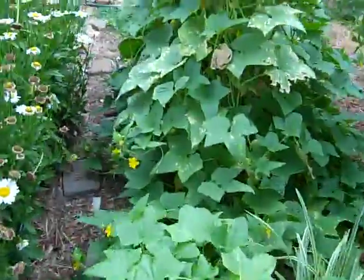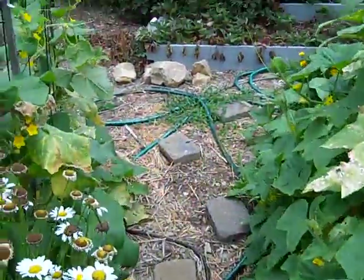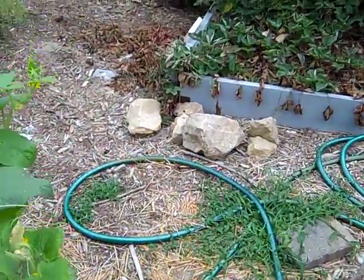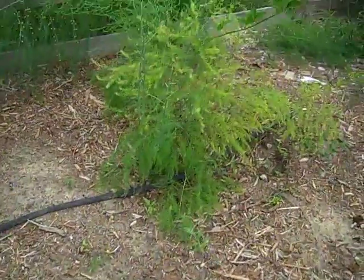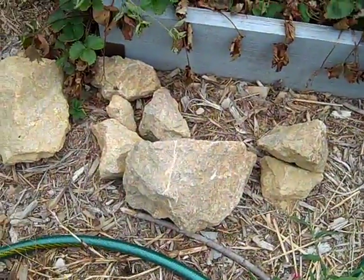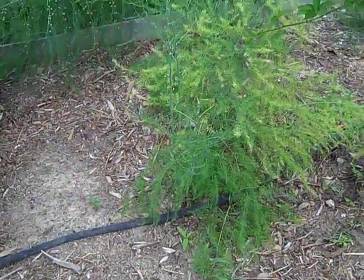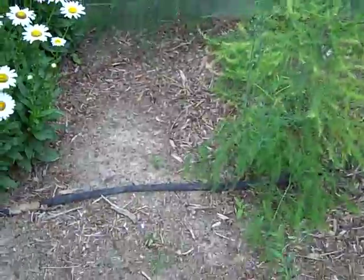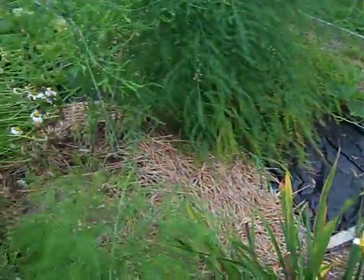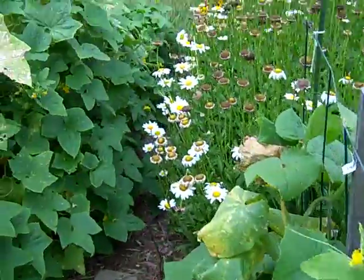If you ever wonder why things might not grow sometimes — I decided to dig a hole and move a couple of my asparagus plants. When I dug them out, all of these rocks came out of where I put them. That tells you what's underneath the ground: it's either clay or rocks. Sometimes you'll find some hunks of cement.